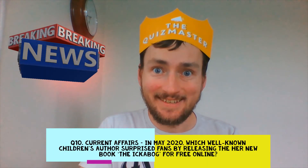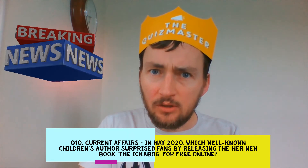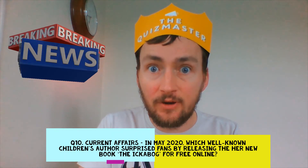Question 10. Current Affairs. In May 2020, which well-known children's author surprised fans by releasing her new book, The Ichabod, online for free?